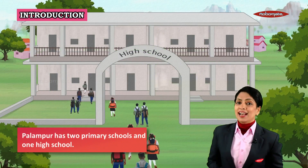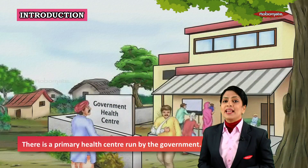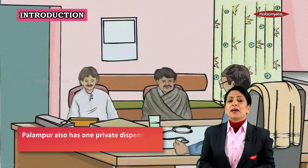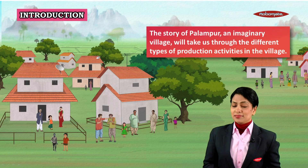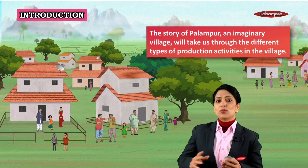Palampur has two primary schools and one high school. Further, there is a primary health center run by the government, and Palampur also has a private dispensary where the sick are treated.